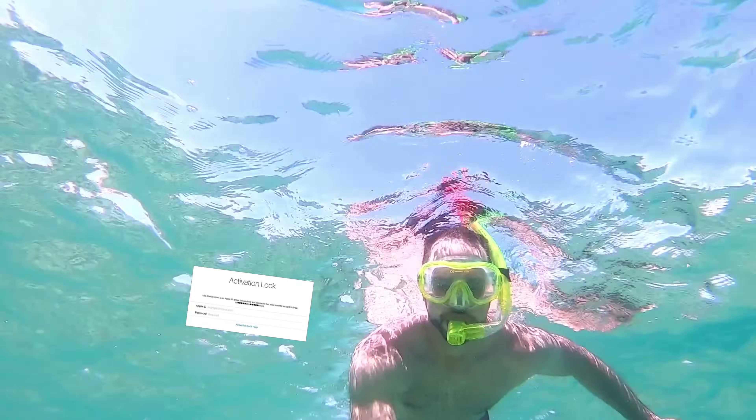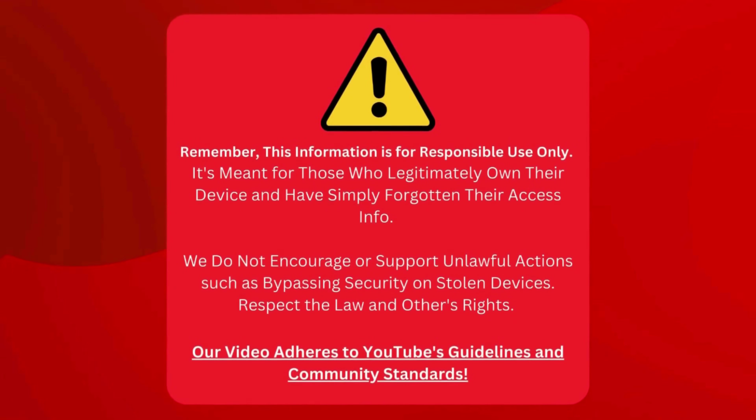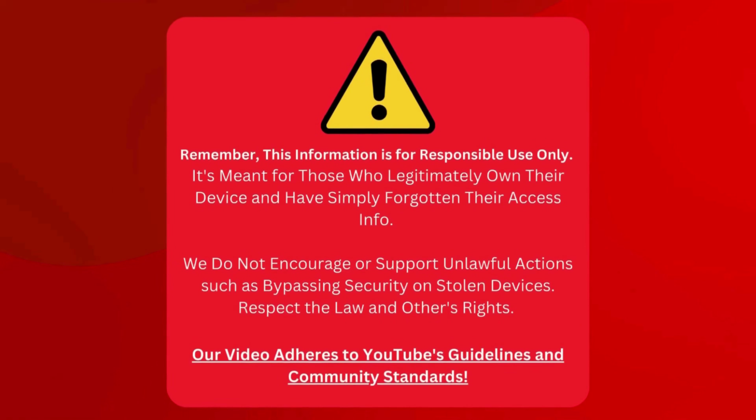So let's dive right in and break free from this iPhone's iCloud activation. Just a heads up — we're sharing this info for you to use responsibly. It's designed for people who own their devices but need help remembering their login details. We're not backing any dodgy behavior like sneaking around security on stolen gear. Play fair, respect the law, and other people's stuff.